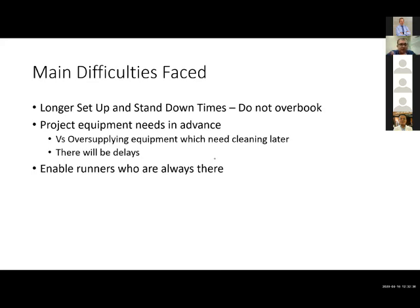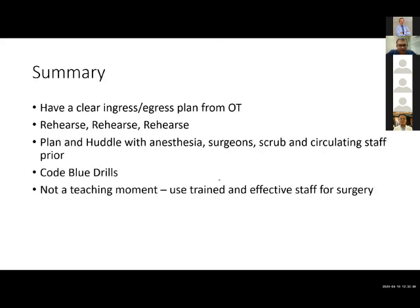To summarize this brief introduction and workflow for the operating theater: have a clear ingress and egress plan and rehearse this with all staff, including security and environmental services. Have a huddle with your anesthetists, surgeons, scrub and circulating nurses. A colleague will later discuss how to conduct CPR and code blue drills for operative patients. Lastly, this is an operational concern, not a teaching moment — so use trained and effective staff for these procedures. I'll be happy to take any questions from either the chat or anyone live.